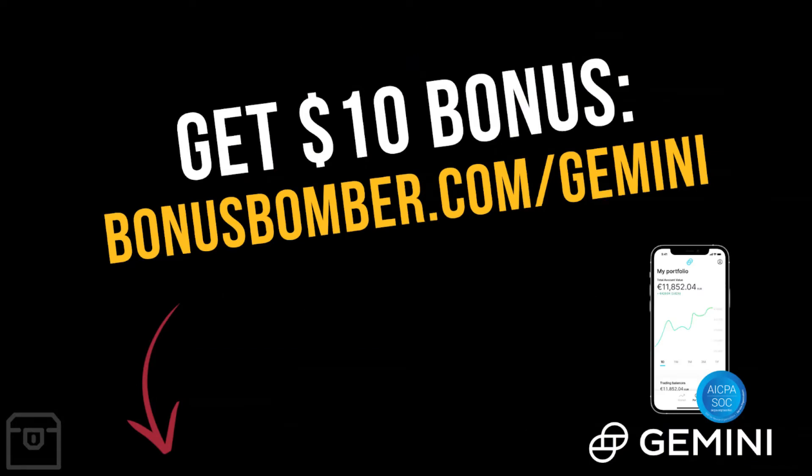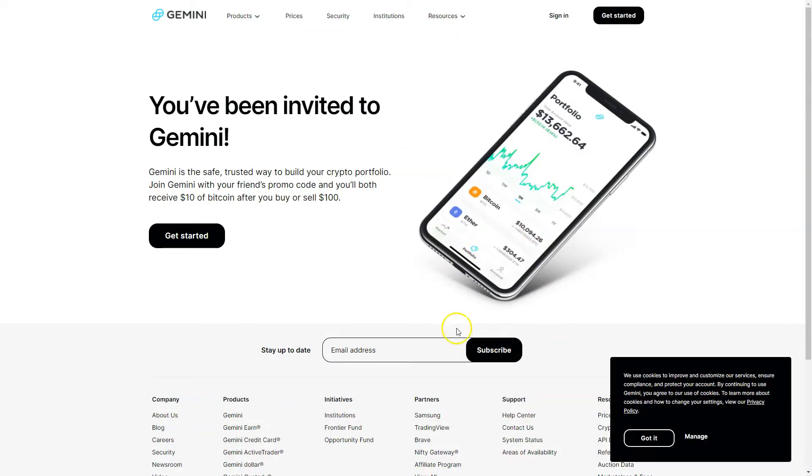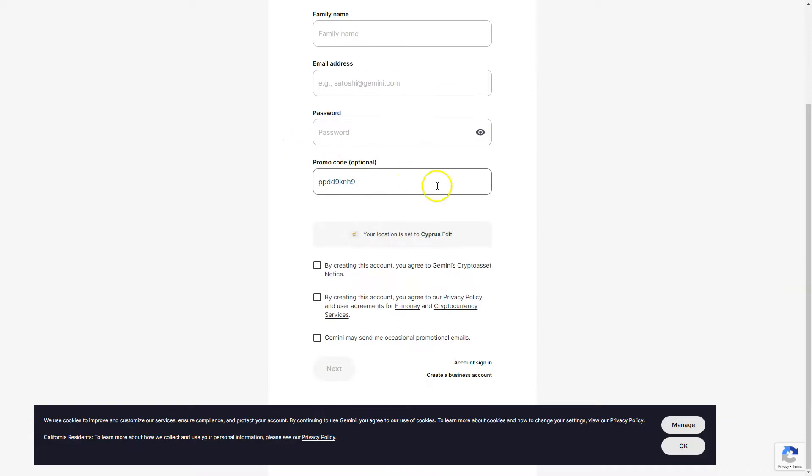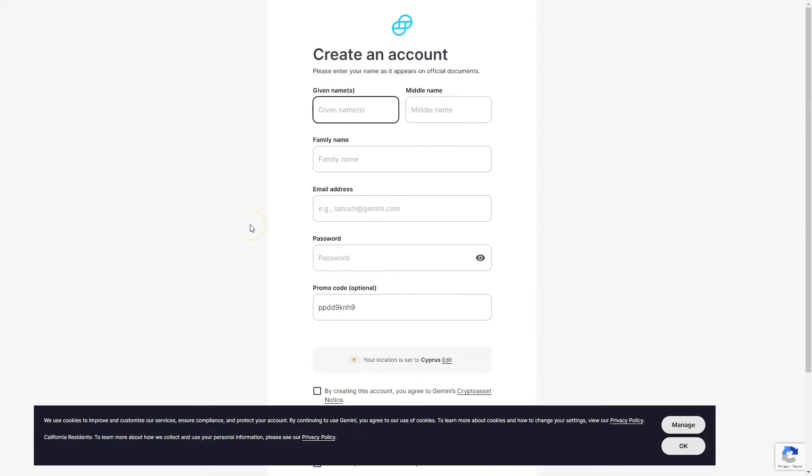Just create your account via the link under the video — bonusbomber.com/gemini — buy or sell at least $100 worth of cryptocurrencies and you'll get the additional $10 bonus. After clicking the link you'll go directly to the site where you can click the Get Started button, enter your name, email address, and password. Make sure the promo code appears on the order form, then buy or sell at least $100 worth of cryptocurrencies.